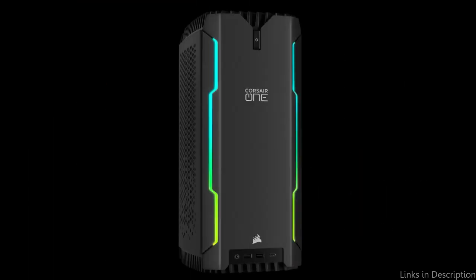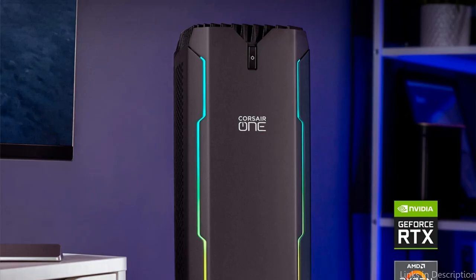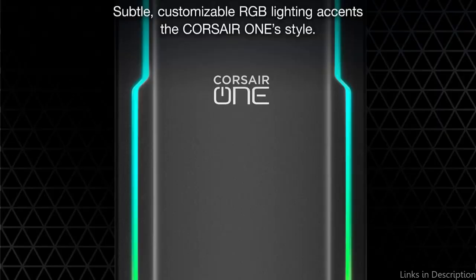A 2TB SSD provides the Corsair One A200 with lots of storage in addition to its powerful hardware, enabling quick and dependable access to your files and projects. The system is remarkably quiet considering its amazing features, making it an excellent pick for people who need to operate in a quiet area. So these are some of the best workstation PCs for 3D rendering to buy. If you enjoyed our video, leave a like and subscribe to my channel for future updates.